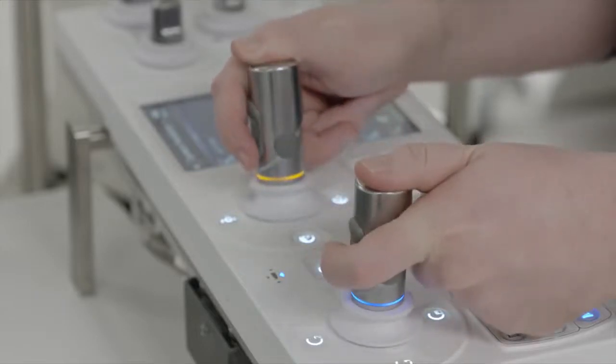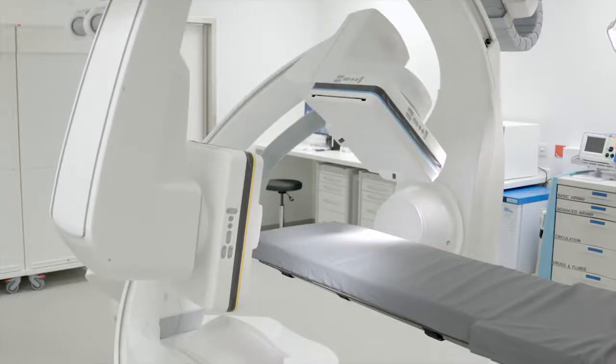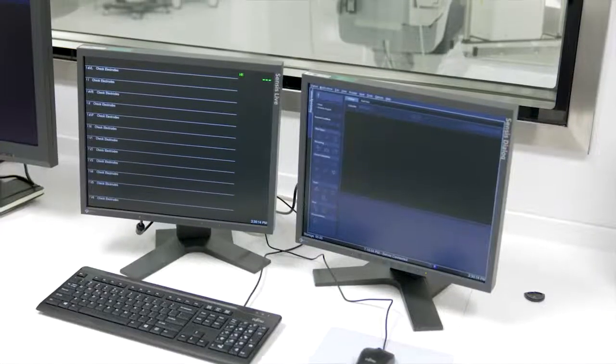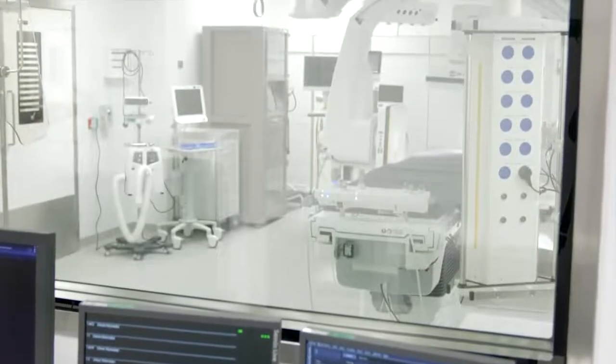It uses digital x-ray technology created by two mounted rotating cameras that take simultaneous pictures. They are then brought together on a computer screen to form a detailed three-dimensional image.